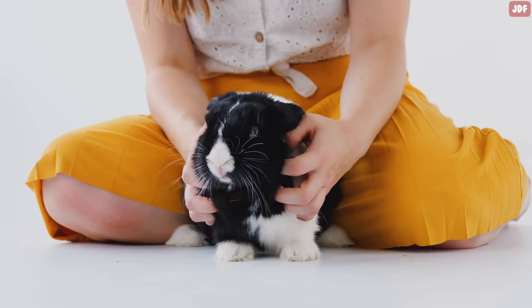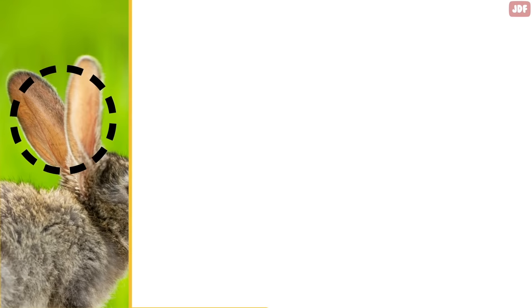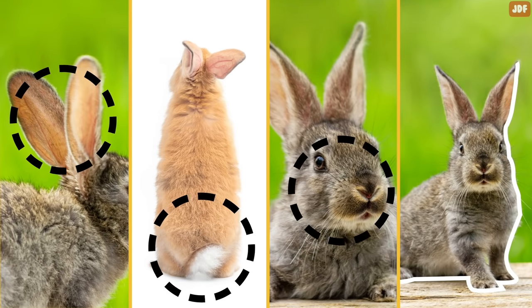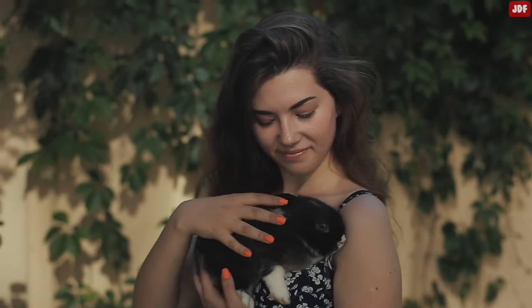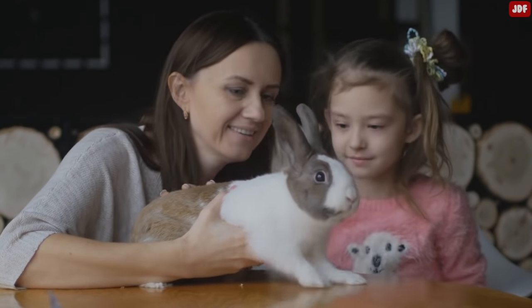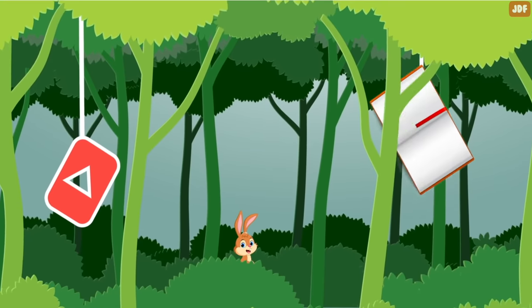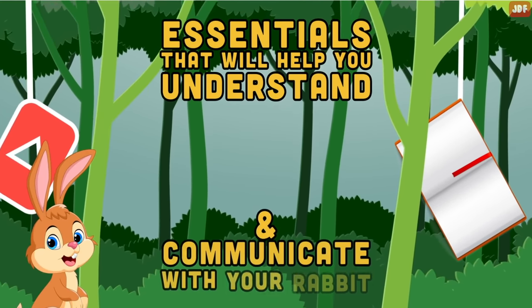Rabbits have a complex language all their own. They communicate with each other and humans using their ears, tail, nose, body position, and a few vocalizations. Learning to read rabbits and understanding how they communicate is one of the joys of sharing your life with bunnies. In this video, you will learn about the essentials that will help you understand and communicate with your rabbit.